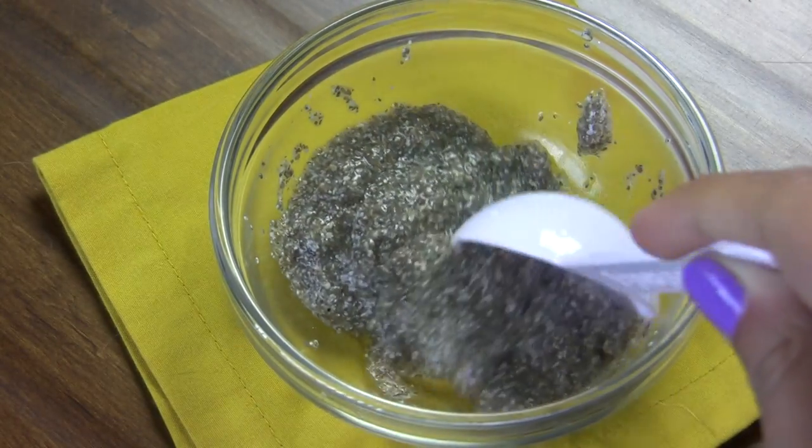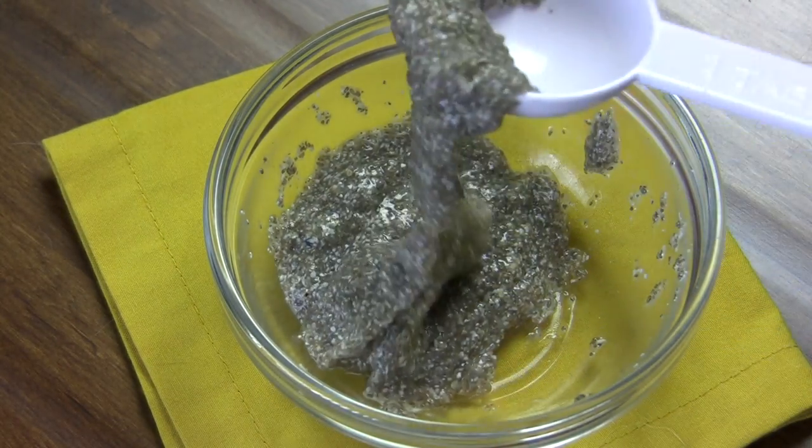Chia seeds have the unique property of being hydrophilic, meaning they can absorb up to 12 times their weight in liquid and become gelatinous. This unique gel-like texture makes them perfect for certain vegan recipes, and here are four of our favorites.